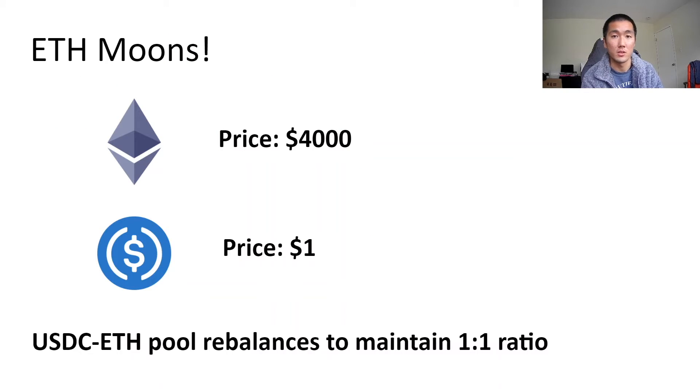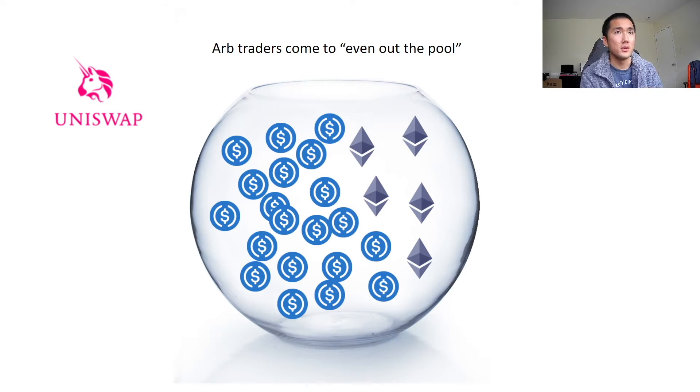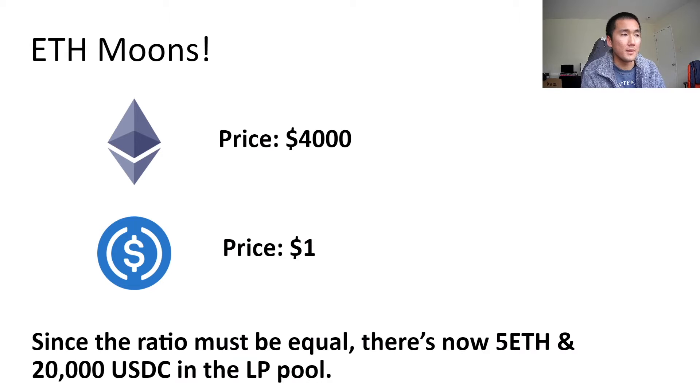But let's say ETH literally goes to the moon — it 4xs out of nowhere. The thing with Uniswap and automated market makers is that these pools have to maintain a one-to-one ratio of each token, which becomes problematic because if ETH moons in value, arbitrage traders come in and basically dump a lot of USDC into this pool to take out ETH, just so this ETH-USDC pool remains a one-to-one balance. So because the ratio must be equal, after the arbitrage traders come in, there's going to be 5 ETH and 20,000 USDC in the liquidity pool.